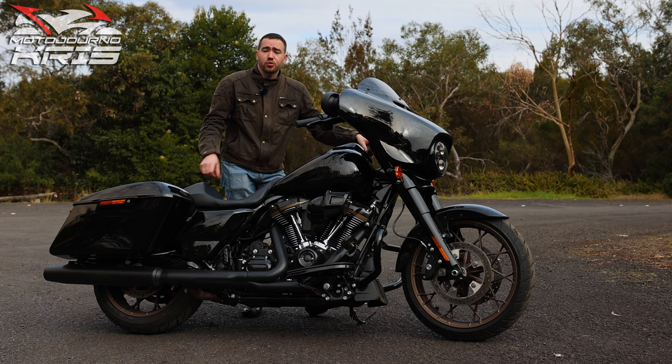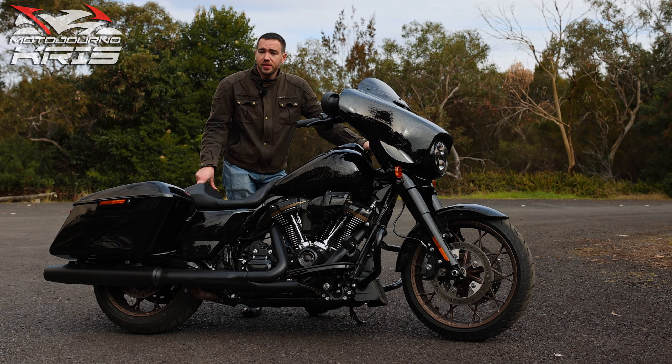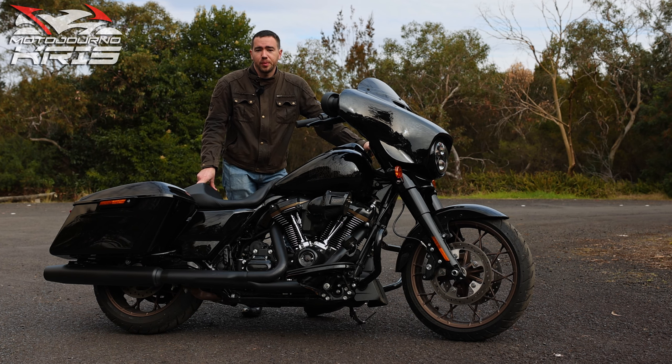Anyway, if you've got any questions about the Street Glide ST, let me know in the comments. I'll do my best to answer them. As always, stay safe out there. Thanks for watching and I'll be back soon.